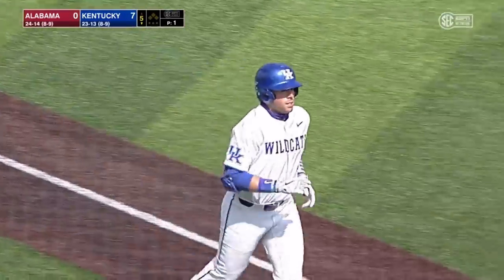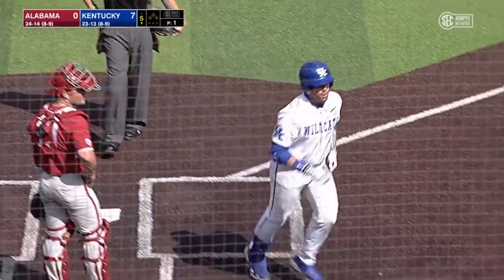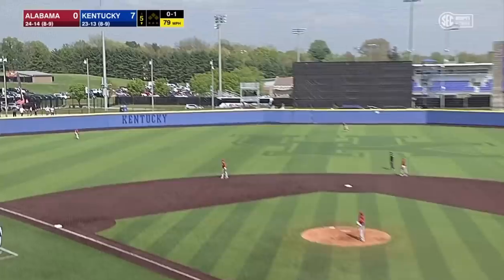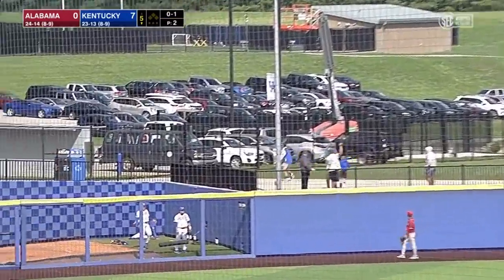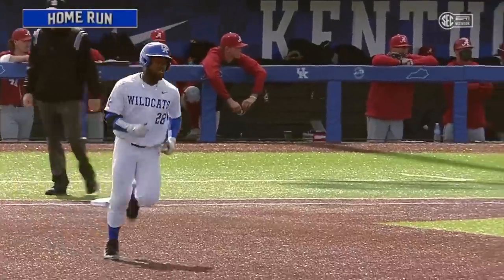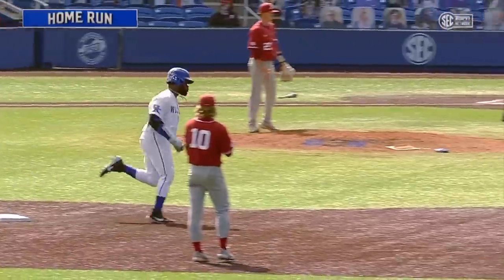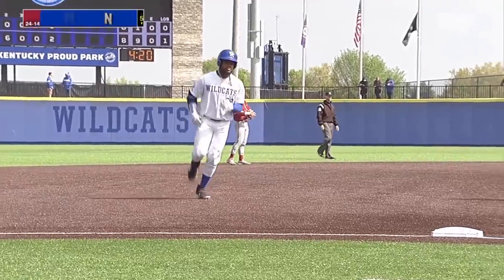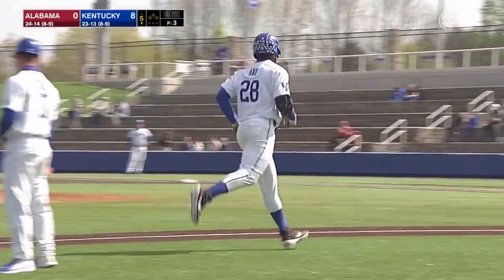You think he's seeing the ball pretty good now? Yeah, until it disappears into the distance. And Anu goes the other way — deep, that's hit good, that's way out. Back-to-back bombs by the Wildcats — that's their fifth of the game, and Kentucky leads 8-0. TJ Collette with two home runs in the game. That's good opposite field power.